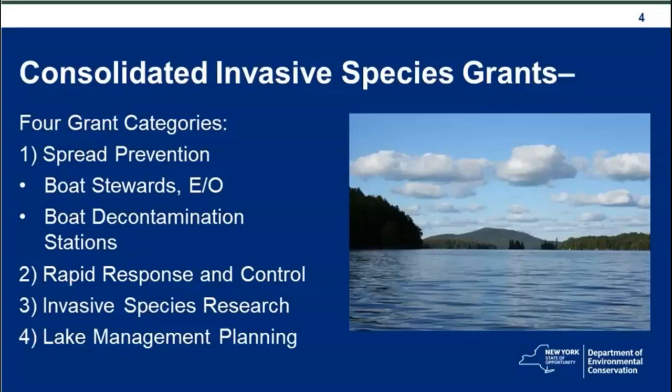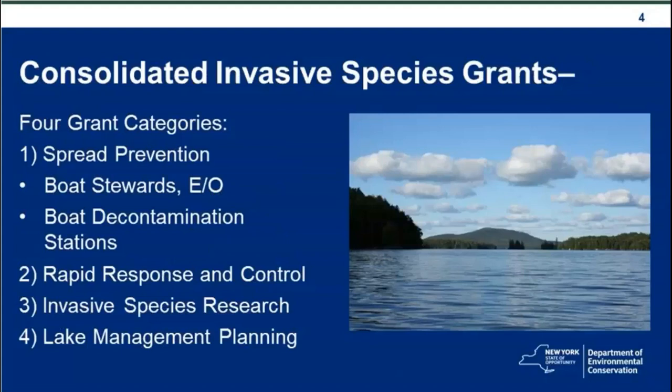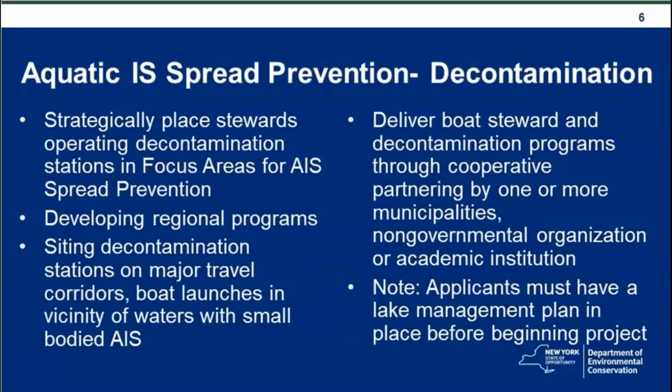The second category in the Consolidated Grants 2019 is Rapid Response and Control, the third is Invasive Species Research, and the fourth is Lake Management Planning. For Category 1A, focus areas for aquatic invasive species spread prevention include Niagara River, Lake Erie, Genesee River, Oswego River and Finger Lakes, Lake Ontario tributaries, Delaware River, Susquehanna River, and Lower Hudson River. The focus is for organizations with existing boat steward programs to strategically place stewards operating decon stations in focus areas, helping to develop and expand regional programs and siting decon stations on major travel corridors, in addition to water bodies with small-bodied AIS.